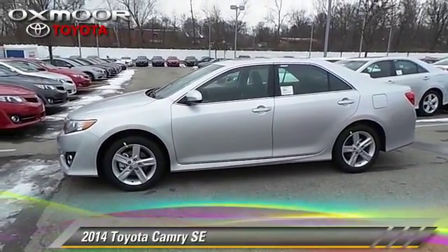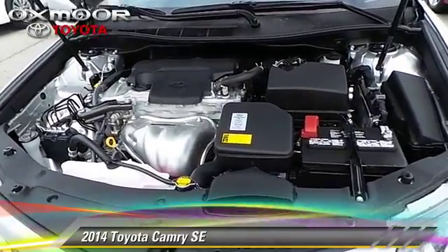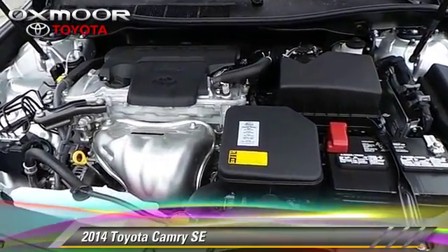The 2014 Toyota Camry SE. With a six-speed automatic transmission, this vehicle is well equipped.